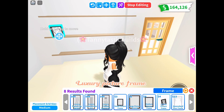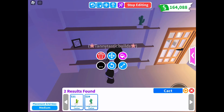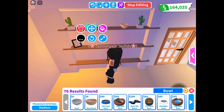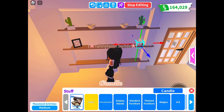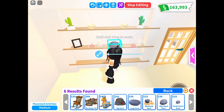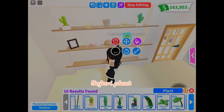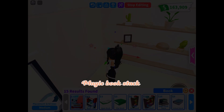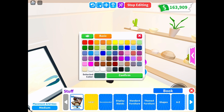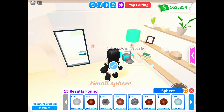Luxury picture frame, large luxury cactus, small luxury cactus, black candle, small island rock, fancy trash can, safari plant, magic book stack, expensive lamp, and small sphere.